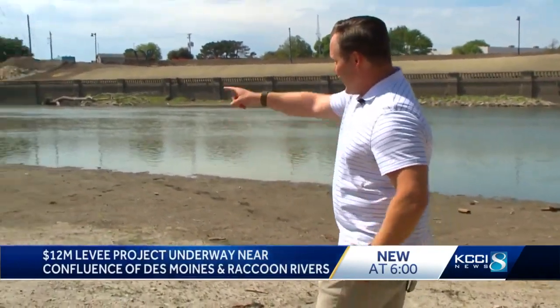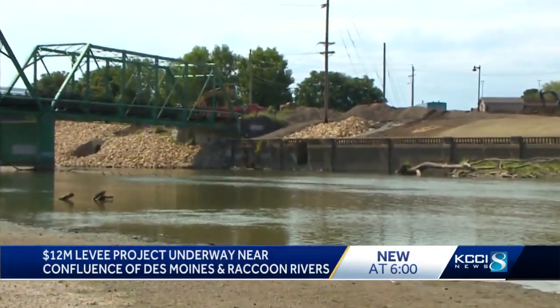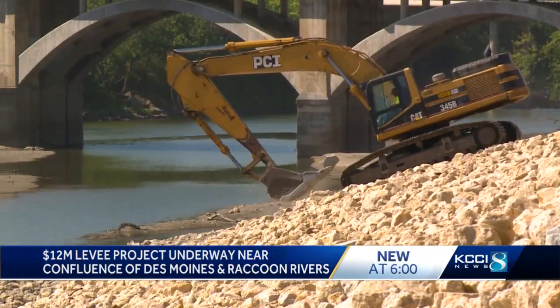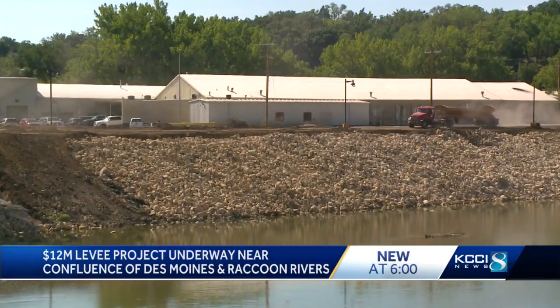Right now, it is so dry you can walk on portions of the Raccoon River here on the south side of Des Moines. But that levee project between Southwest 3rd and Southwest 7th Streets is preparing for years when that's not the case. What they're going to see is a taller, wider levee that's going to stop water from either penetrating underneath the levee or overtopping and causing flooding behind the levee in the commercial areas of downtown or the residential areas south of downtown.